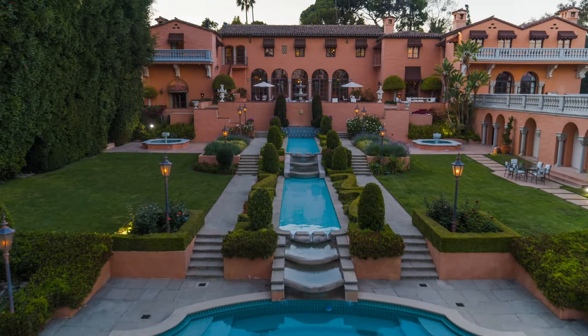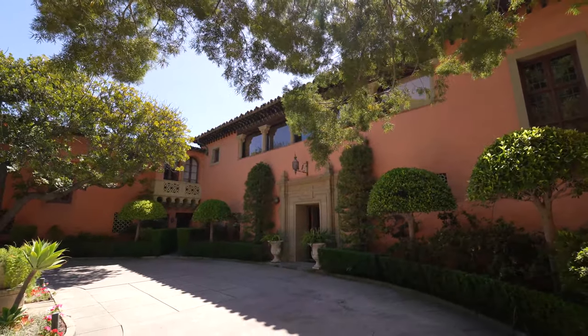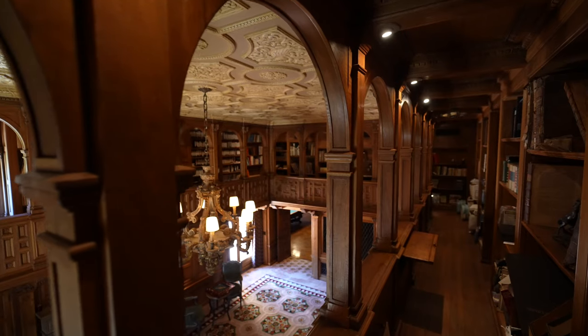Hearst Castle — one of the most iconic properties in the country, arguably in the world. That's like the Versailles of the United States.